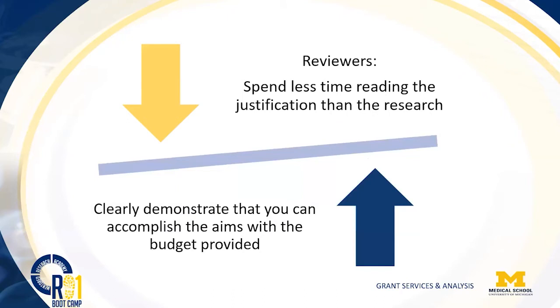Reviewers will spend far less time reading your justification than reading your research. Your research is what will make your proposal a viable, fundable proposal. The justification just helps them understand where you're coming from, so spend much less time on it than the science — but know that reviewers are looking for clarity in that justification.